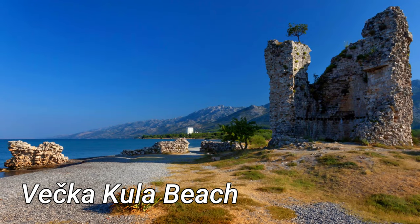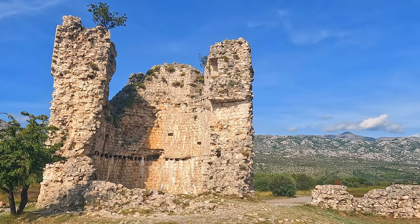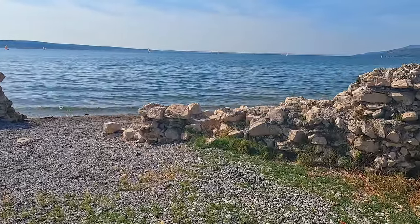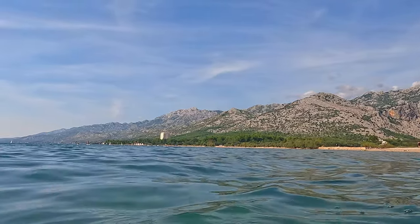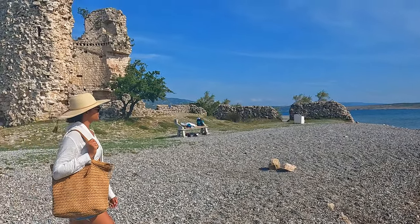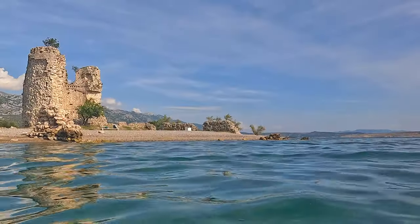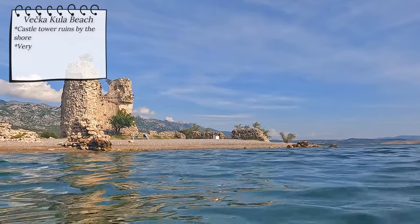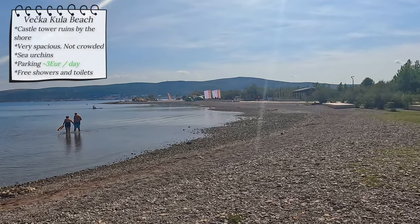Večka Kula is another pebble beach with a unique atmosphere — castle tower ruins stand right by the shore, adding a special feeling to the place. The beach stretches out over a long distance, making it feel very spacious. If you are looking to relax without the usual beach crowd, you will enjoy it. The water is clear and you can walk quite far into the sea, though I spotted some sea urchins while snorkeling, so do be careful. Parking is quite affordable at just 3 euros per day, and there are free showers and toilets nearby.